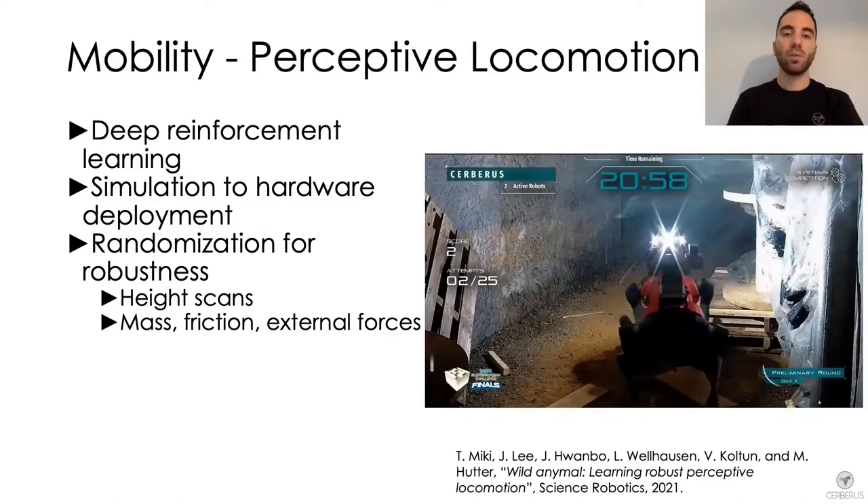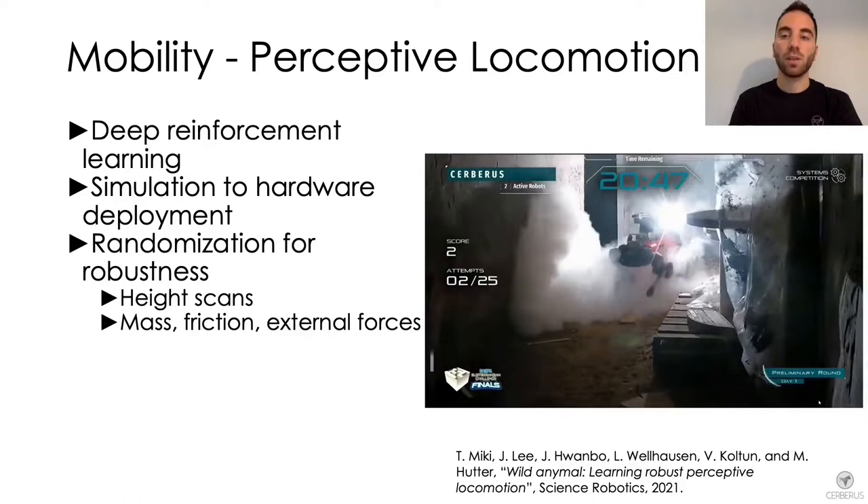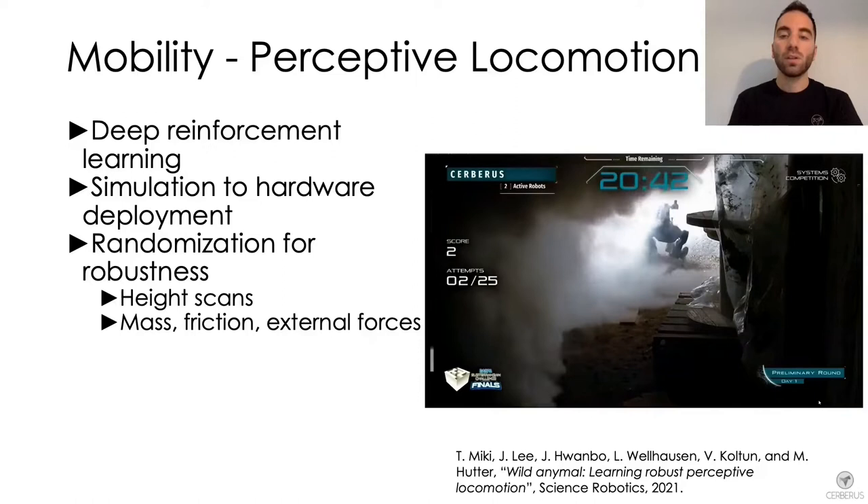To achieve a high level of robustness we also apply randomization during training. For instance, randomized height scans in the elevation map are applied to handle sensor degradation in extreme conditions. As you can see in this video, the robot is able to keep on walking even in an area where a lot of smoke was released.